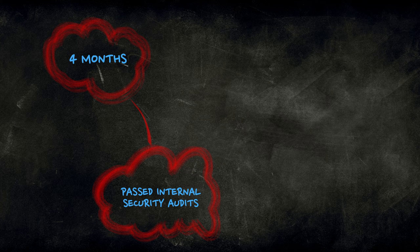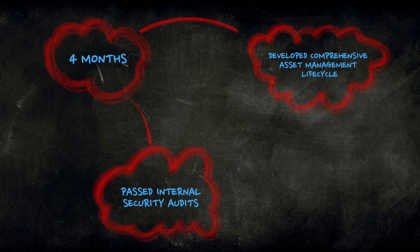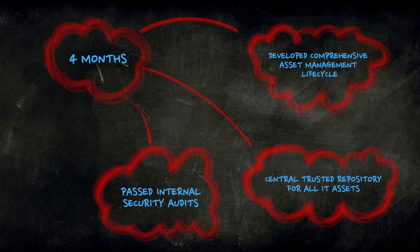The results from this engagement were pretty stunning. Within four months of implementing the solution, our global retailer passed its internal information security audit, developed a comprehensive asset management process incorporating software, network, servers, and end-user computing, and established a central repository for all IT assets with 95% accuracy across data center, cloud, and end-user computing. Our top-down, iterative, prescriptive framework helps IT organizations quantify and solve gaps in information security by identifying and resolving capability gaps, improving quality of asset data, and most importantly, maturing the asset management, governance, and processes.